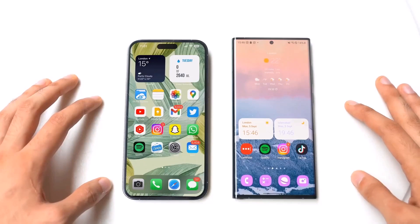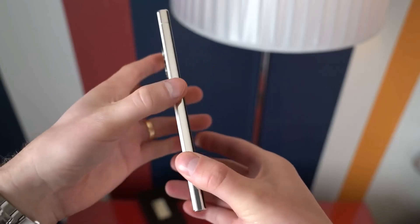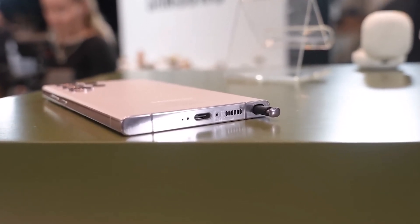Meanwhile, the Galaxy S23 Ultra maintains its premium glass sandwich design from the previous model. It boasts a sleek look with slightly curved edges and includes the S Pen stylus for added functionality. The Galaxy S23 Ultra may have a slight edge in terms of weight and ergonomic design due to its curved form.